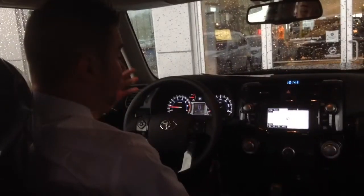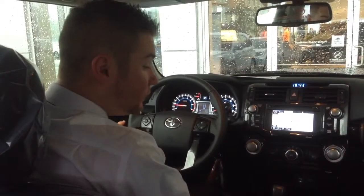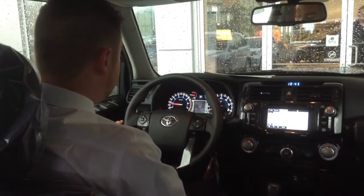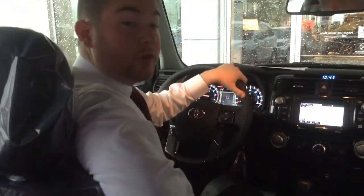Overall guys, great 4Runner. I wish they made more — I don't know why we don't get as many as we should. But I'll tell you, it'd be a great ride for you to own. So if you have any questions, give me a call at 936-699-1000.